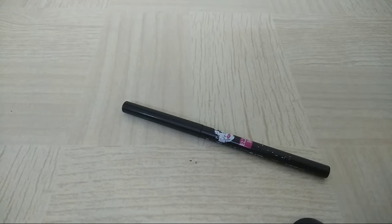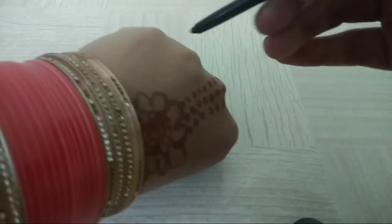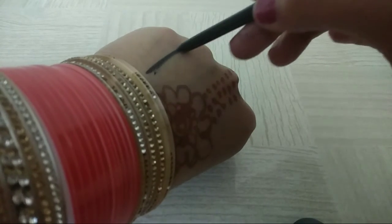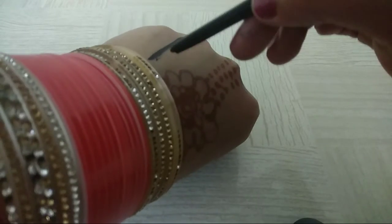I want to show you how pigmented this is. See — this is one stroke, this is the second, and this is the third. I think one stroke is enough — it is that pigmented.